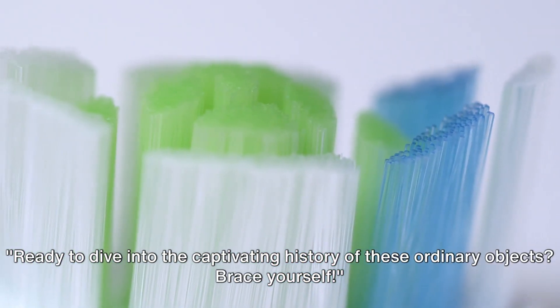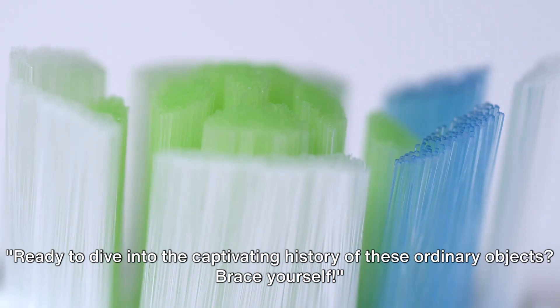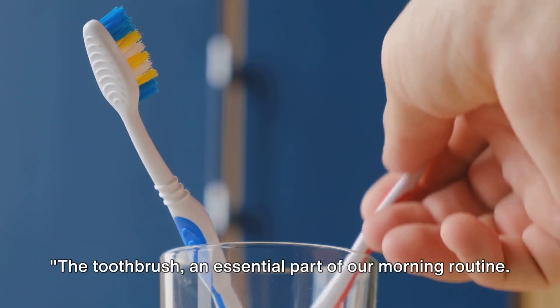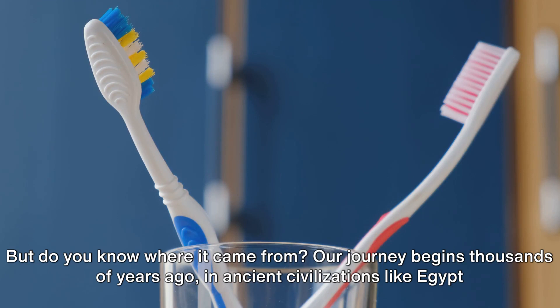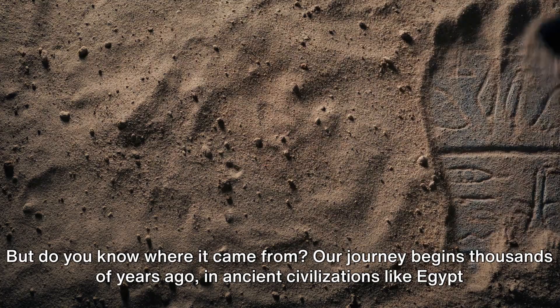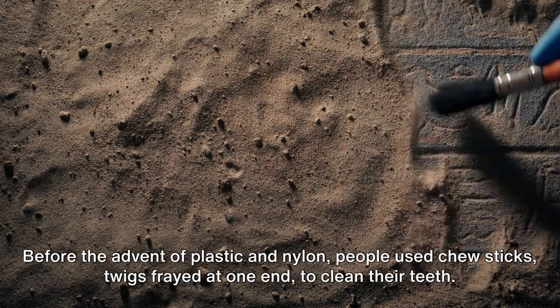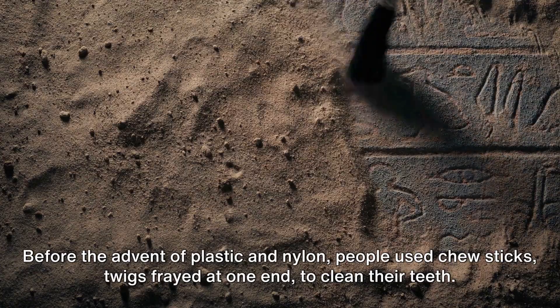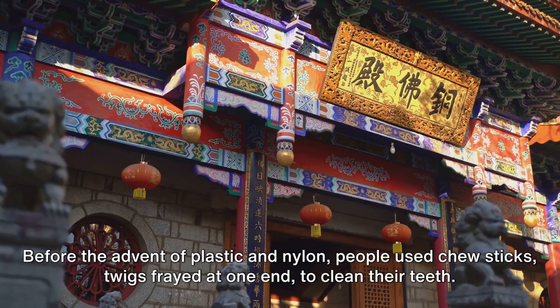Ready to dive into the captivating history of these ordinary objects? Brace yourself. The toothbrush — an essential part of our morning routine — but do you know where it came from? Our journey begins thousands of years ago in ancient civilizations like Egypt and Babylon. Before the advent of plastic and nylon, people used chew sticks, twigs frayed at one end, to clean their teeth.